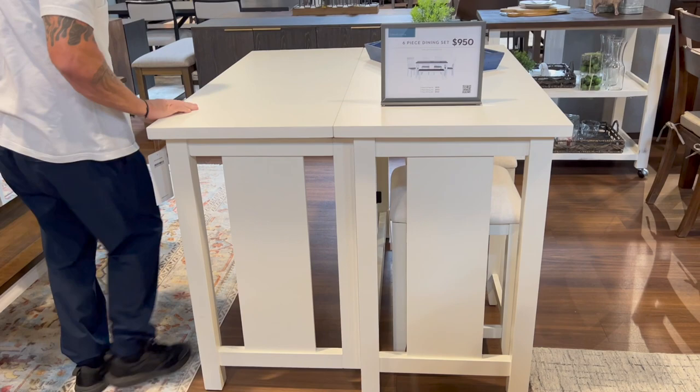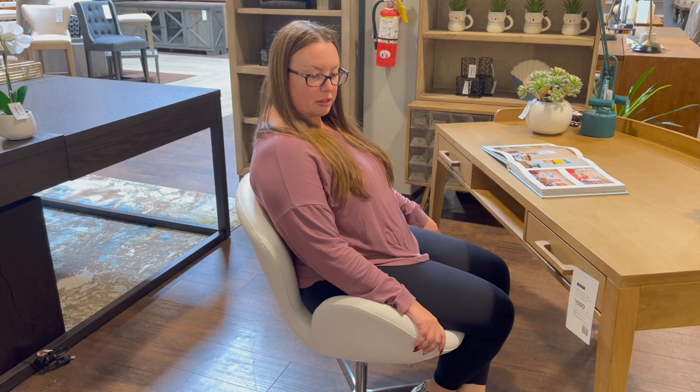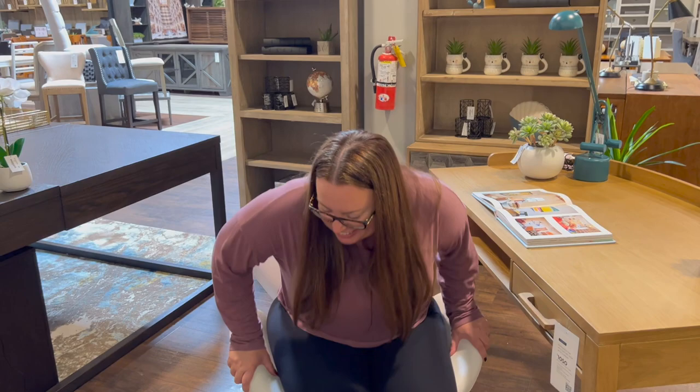Sean spotted a chair that looks ugly but turns out to be super comfortable. He sat in it and agreed — it supports you in all the right places, you don't sink in. He does wish it leaned forward a little more rather than so far back, but he admitted it's quite comfortable and took back his initial judgment.